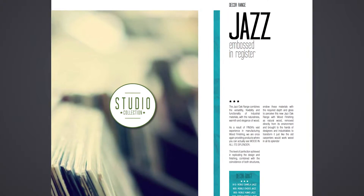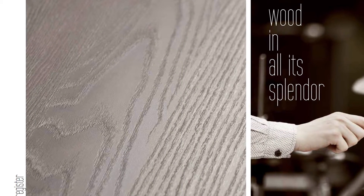First we have the Jazz range. The Jazz range combines functionality, flexibility, and the versatility of industrial materials while combining it with the naturalness, the elegance, and the warmth of wood. Due to Vince's vast experience with manufacturing wood finishings, this is just another chance for us to show off wood in all its glory.